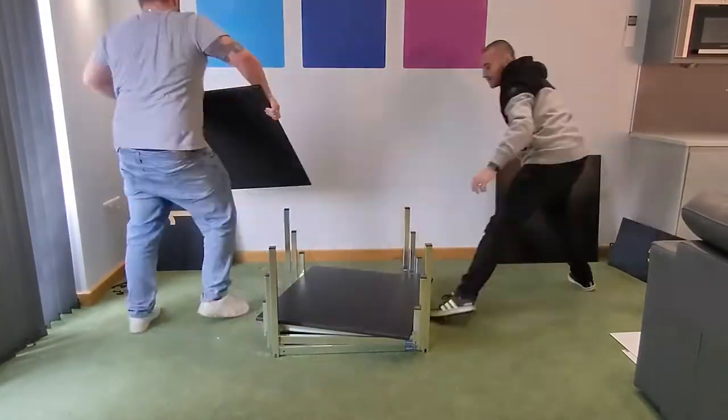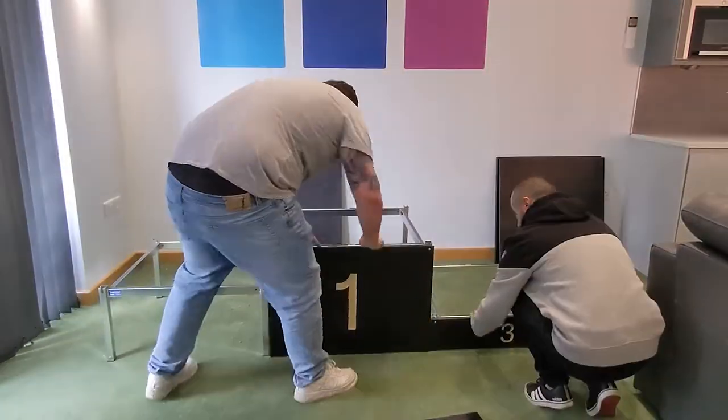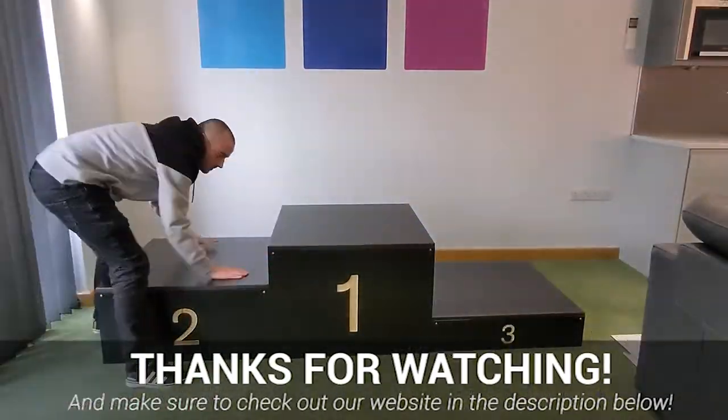So what are you waiting for? If you're looking for a simple to build, sturdy winners podium that suits your location, look no further than our modular award podiums we have available.